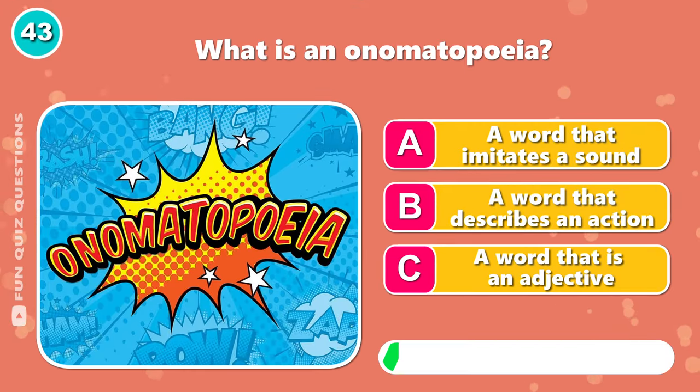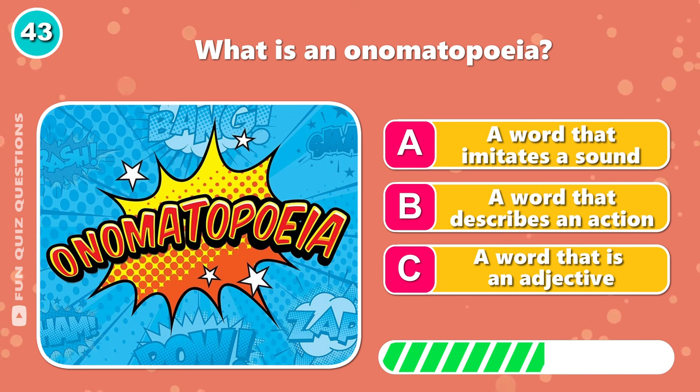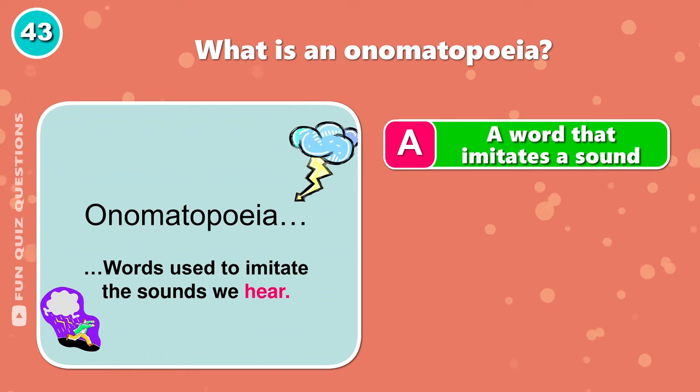What is an onomatopoeia? A, a word that imitates a sound.